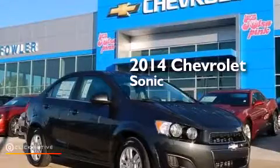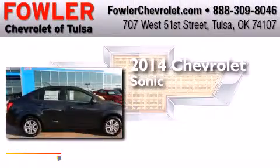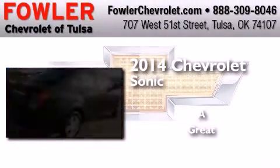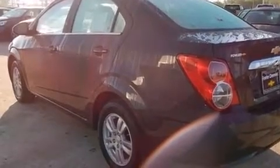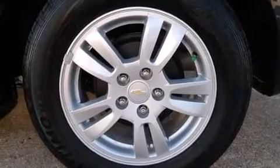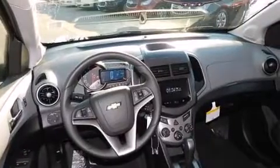This is a brand new 2014 Chevrolet Sonic. Its top features include a navigation system, Bluetooth cell phone integration, XM satellite radio, traction control and stability control systems, hill start assist, aluminum wheels, and a tire pressure monitoring system.